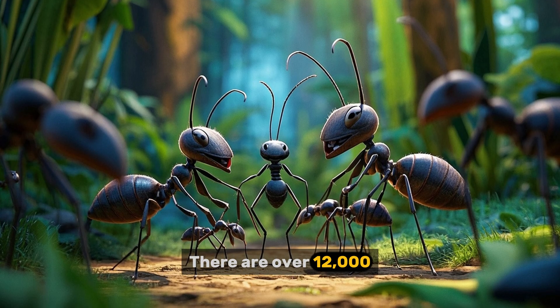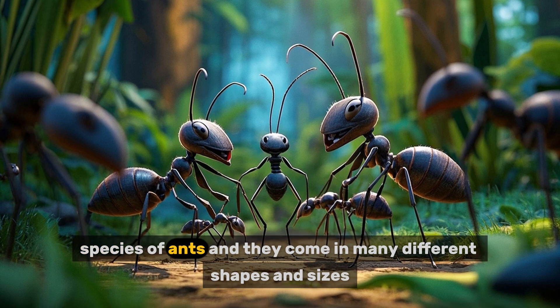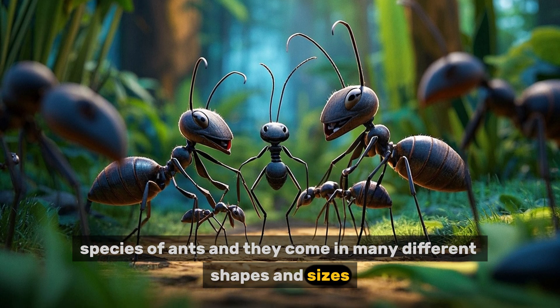There are over 12,000 species of ants and they come in many different shapes and sizes.